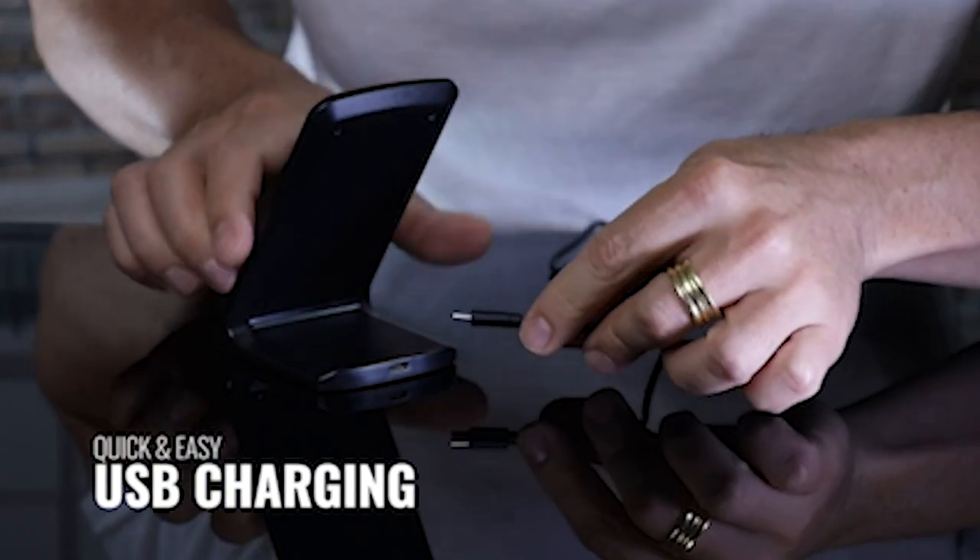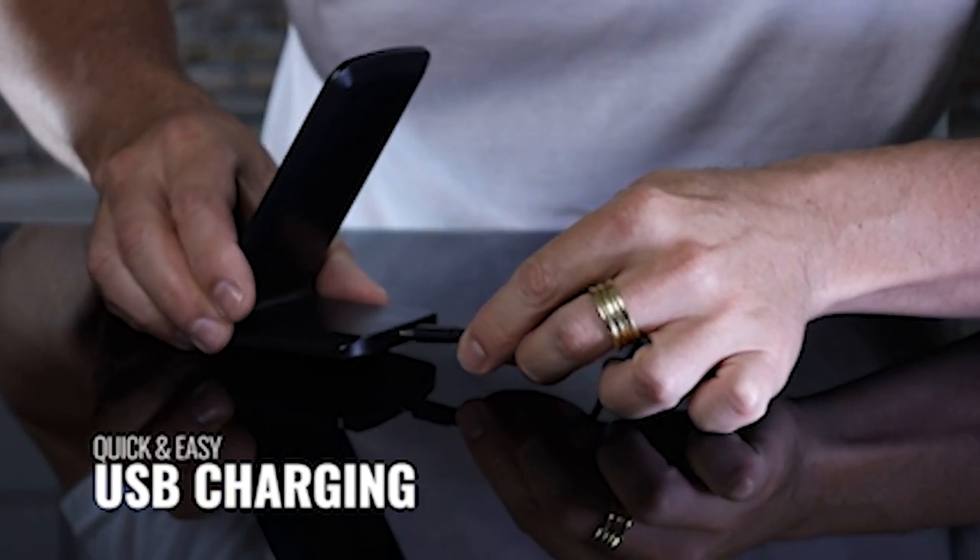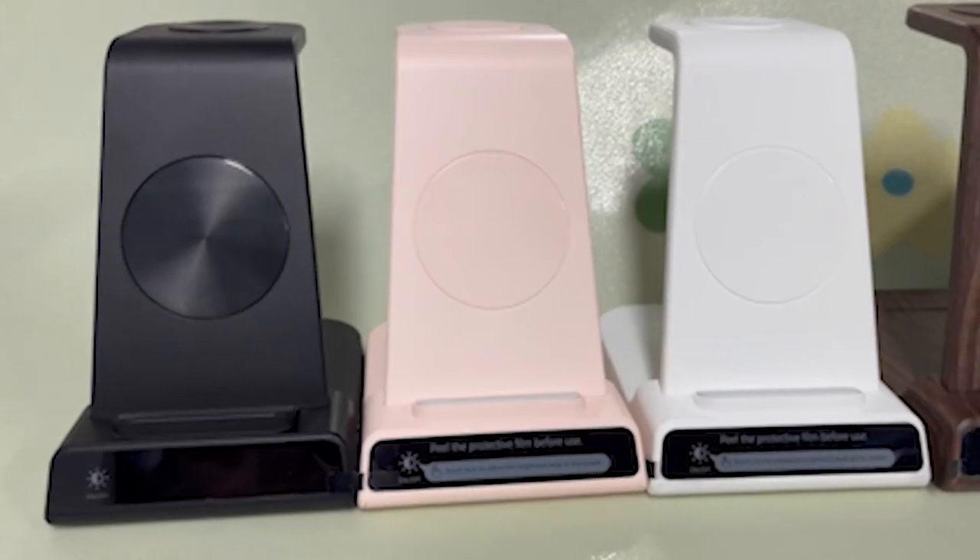Hi, welcome to All Cases. In this video we are going to talk about the top 5 best Samsung Galaxy S24 wireless chargers of 2024 you can buy.